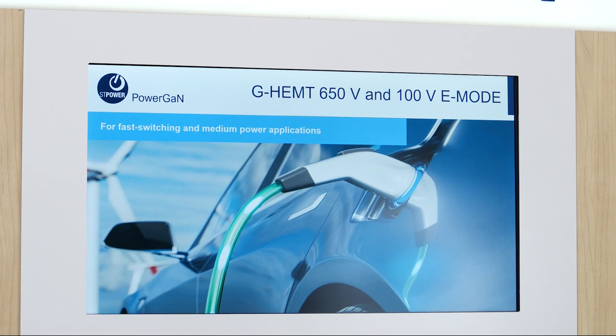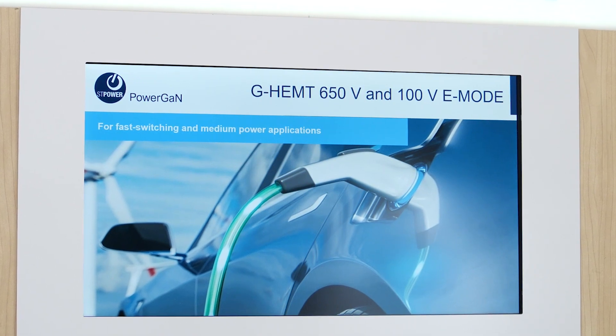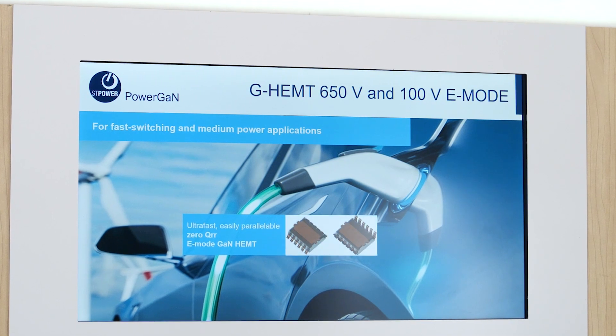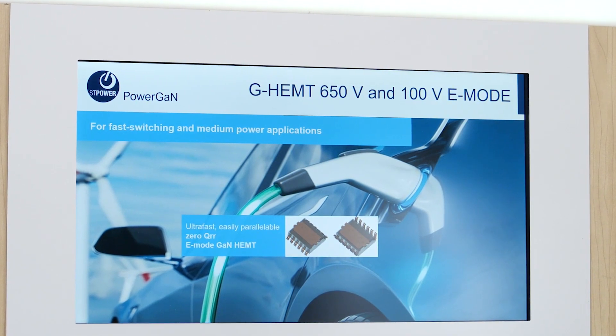I would like to introduce them to you briefly. With the PowerGAN, ST is focusing on 100V and 650V classes with innovative top-side cooling packages. With STSQLGAN, there are two approaches.